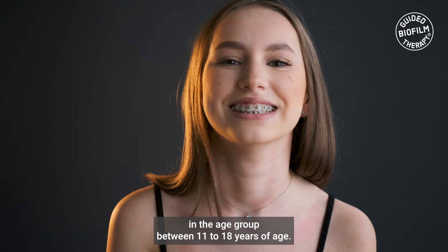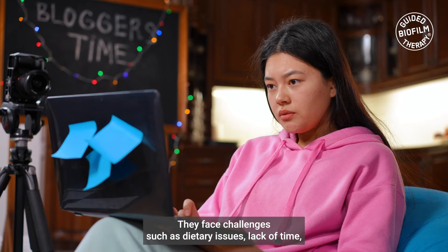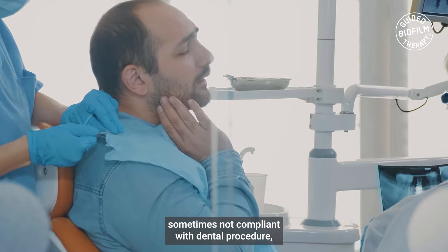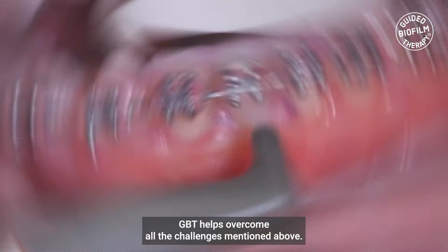Orthodontic patients are mainly teenagers and young adults in the age group between 11 to 18 years of age. They face challenges such as dietary issues, lack of time, limited motivation with respect to oral health, and sometimes not being compliant with dental procedures, which can result in painful or sensitive dental procedures.